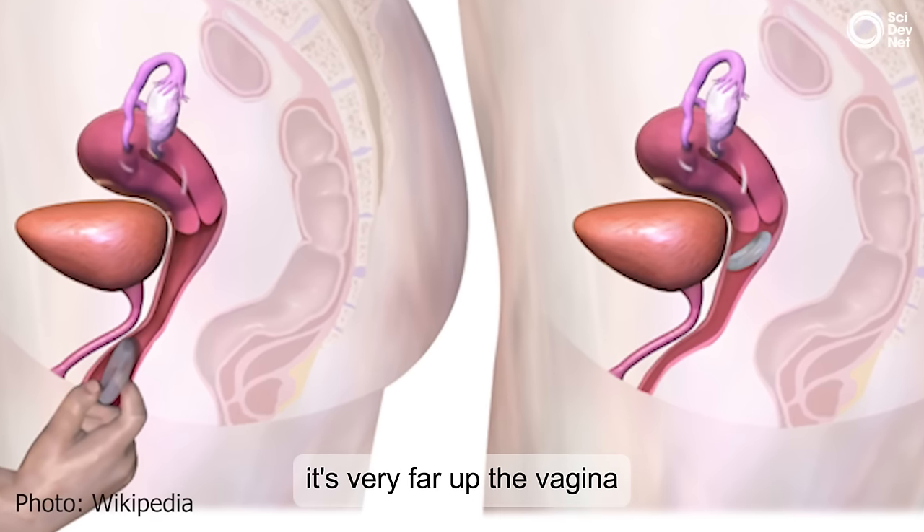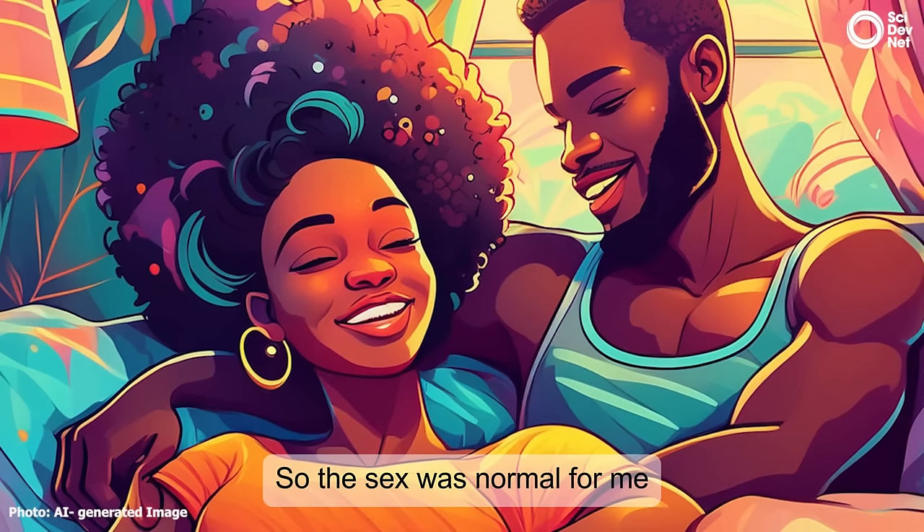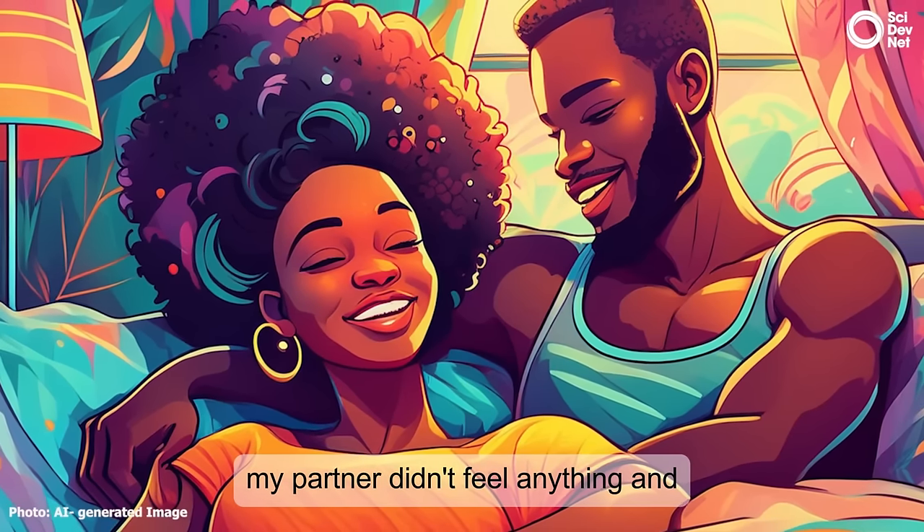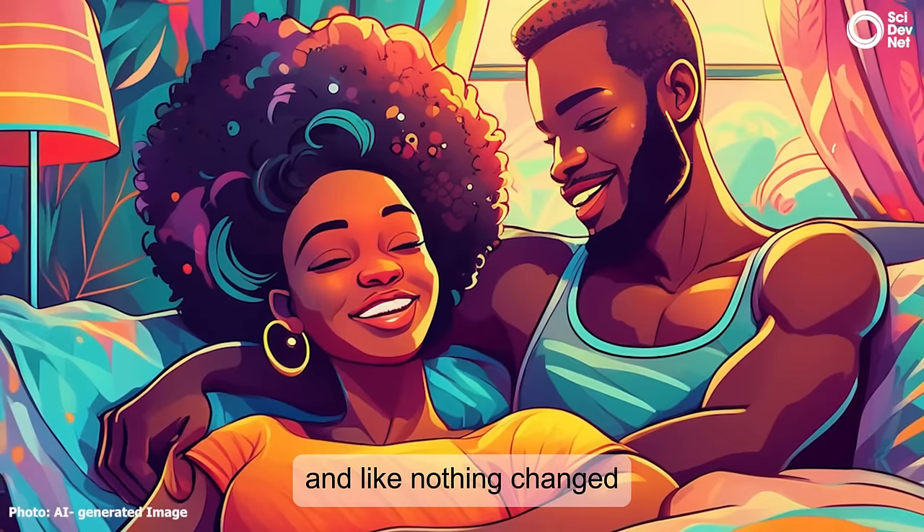It's very far up the vagina, so the sex was normal for me. My partner didn't feel anything, and nothing changed.